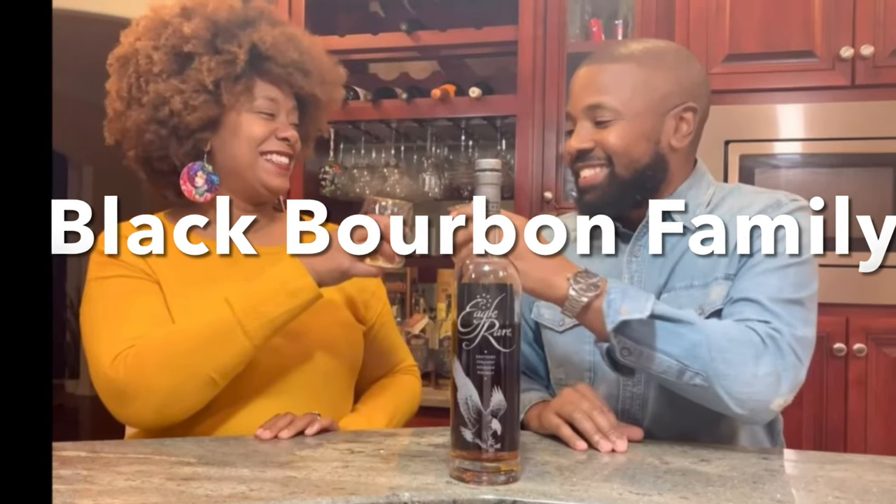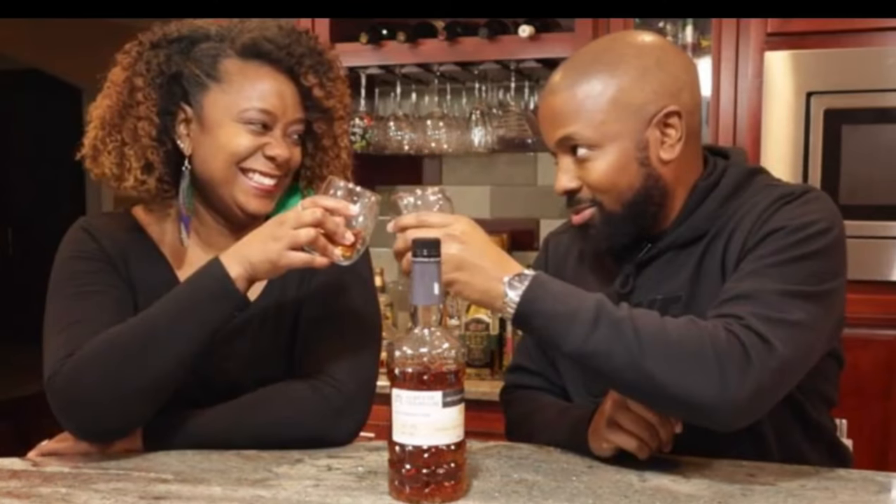Raise your drinks up casually. It's the Black Bourbon Family. Hey everyone, I'm Jason, and I'm Brandi, and we're the Black Bourbon Family.